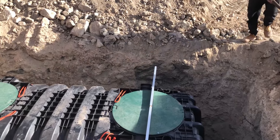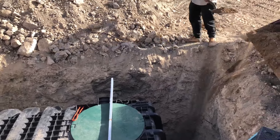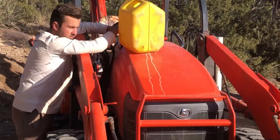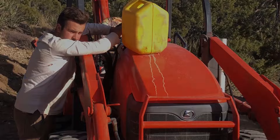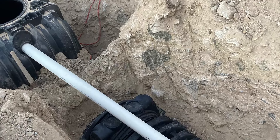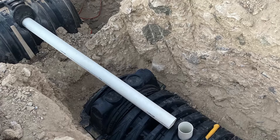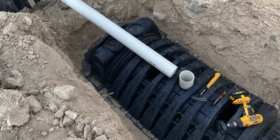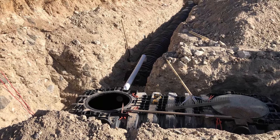My son got his sanitarians license for Mojave County and was able to approve our PERC tests for the septic system. Apparently he is the only one on the list, with people retiring and leaving, so he's very, very busy.